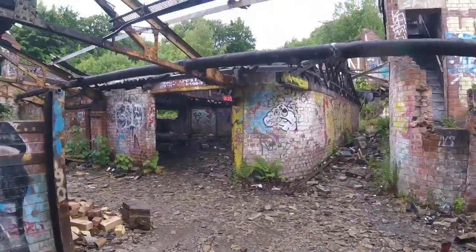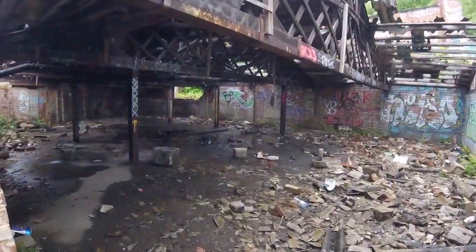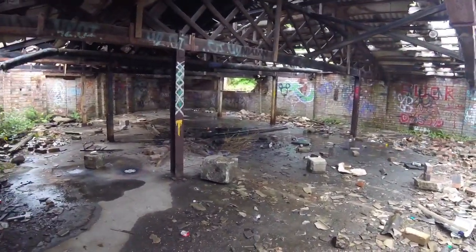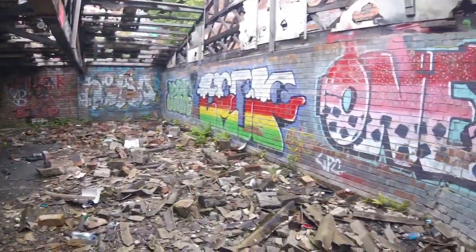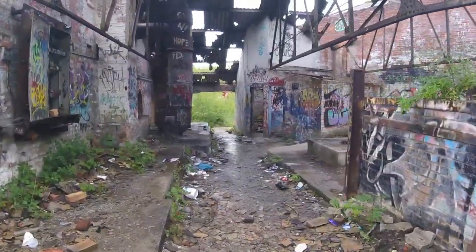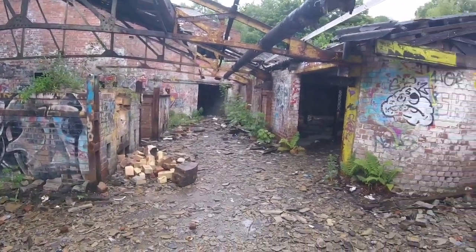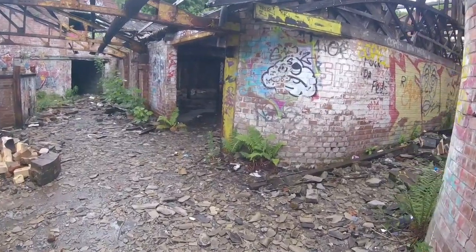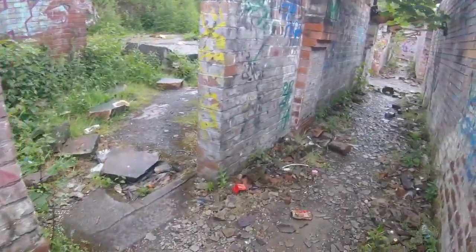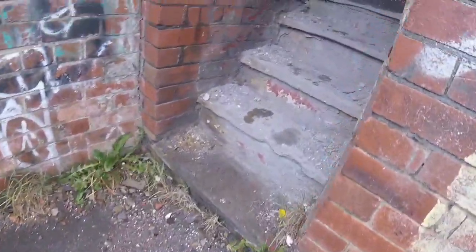It's a huge place people, absolutely ginormous. Van Daze in here looking around, taking pictures of all the graffiti. Ferns going back through concrete — never think it would, would you. As soon as there's a crack in the floor it's coming through. Lou's gone up so I'll go see where he's gone.